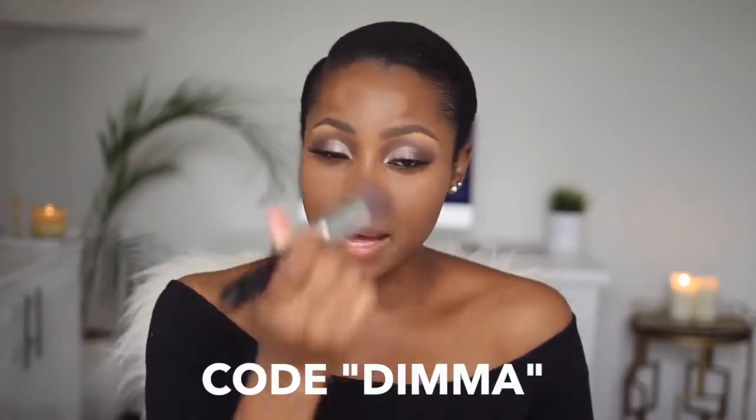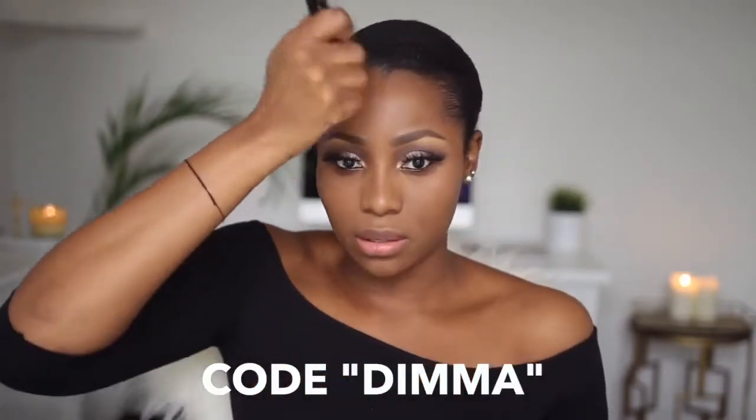With my Sigma F80 I'm going to buff this out. I just want to let you guys know that Sigma also delivers to Nigeria and most African countries. If you're interested in any of the Sigma brushes you see me use all the time, I have a 10% discount code with Sigma — it's DIMMA. Use it and you'll get 10% off at checkout.